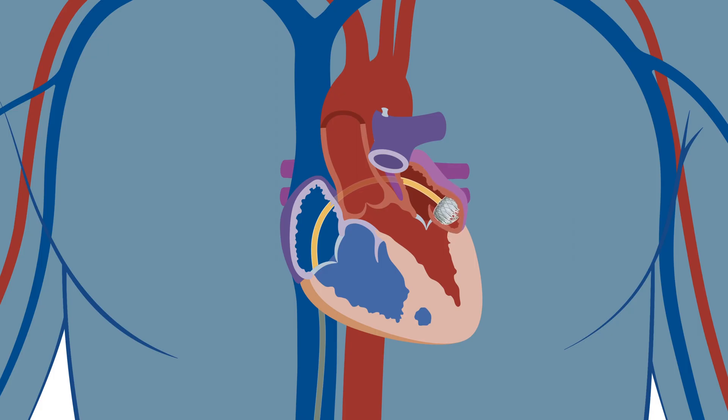Once in place, the Watchman is expanded into a parachute shape, which blocks the left atrial appendage and prevents blood clots from forming or escaping.